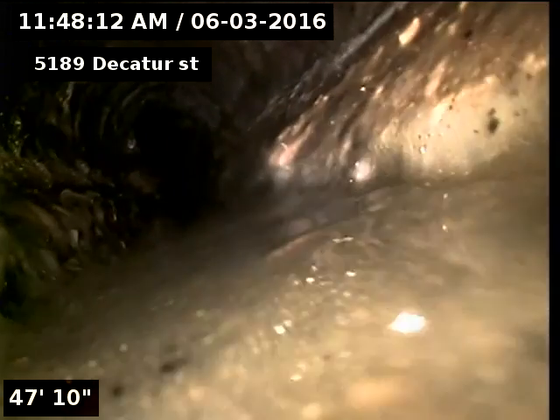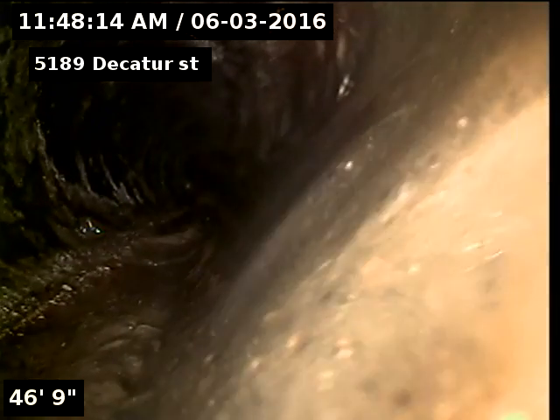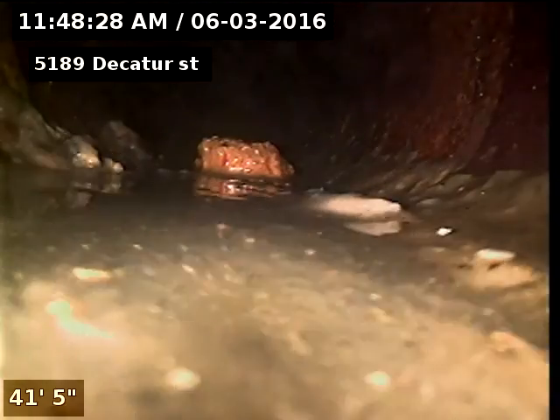You can see some buildup in there. I don't know if the line has ever been cleaned — it doesn't have any access into it. Sewer access at that, proper 3 to 4 inch access. There is a main stack, a 4 inch stack down here in the basement.